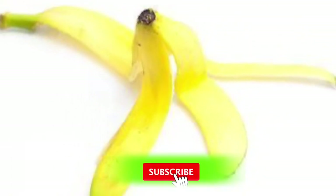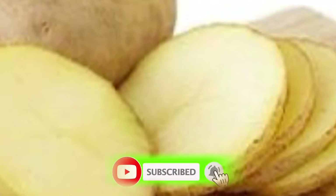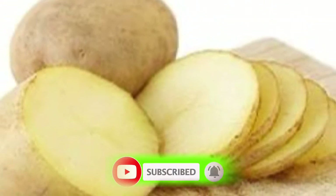If you like this video, please don't forget to hit like and subscribe for more videos from this channel.